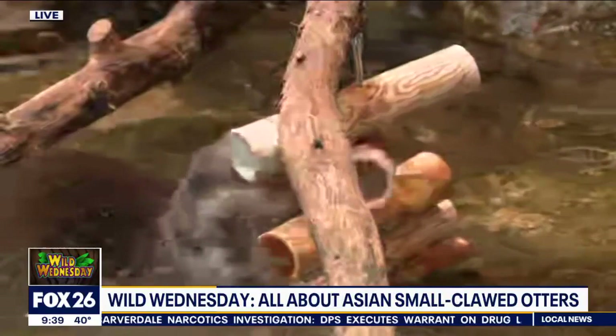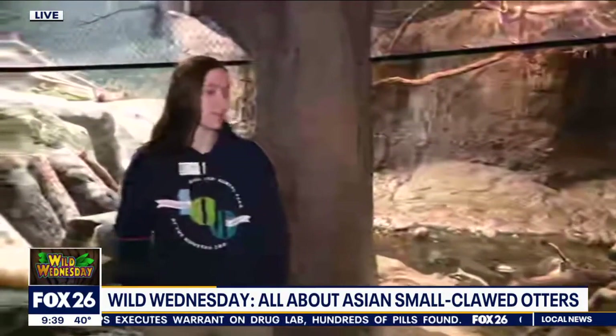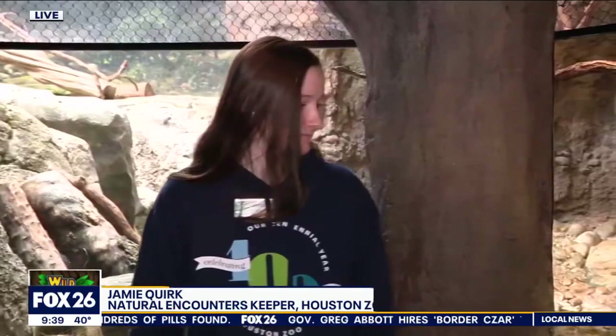Are these freshwater guys? Yes, they are freshwater. They are found in the rivers in Southeast Asia, the Philippines, Malaysia, and Indonesia. They're so cute, I have to say.